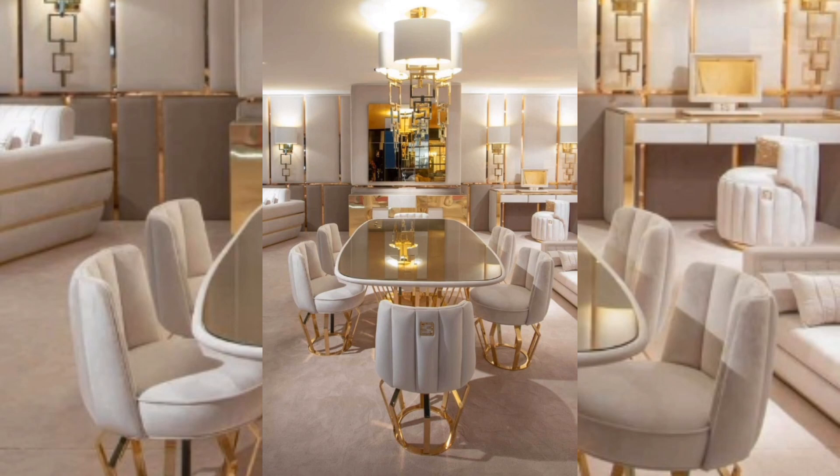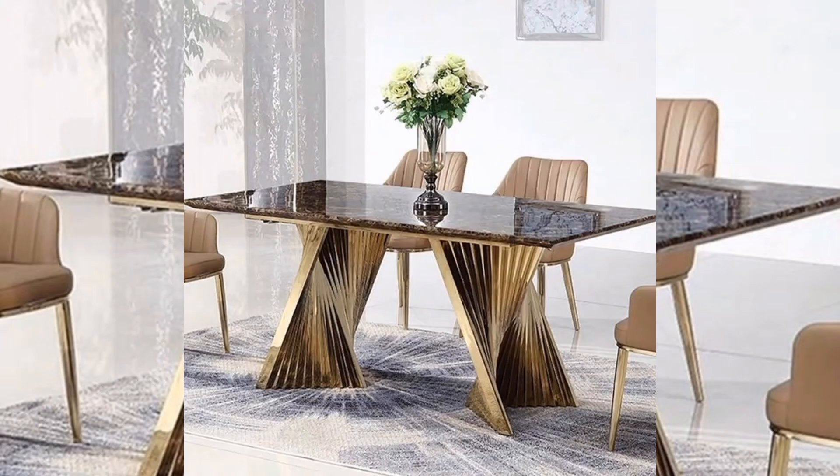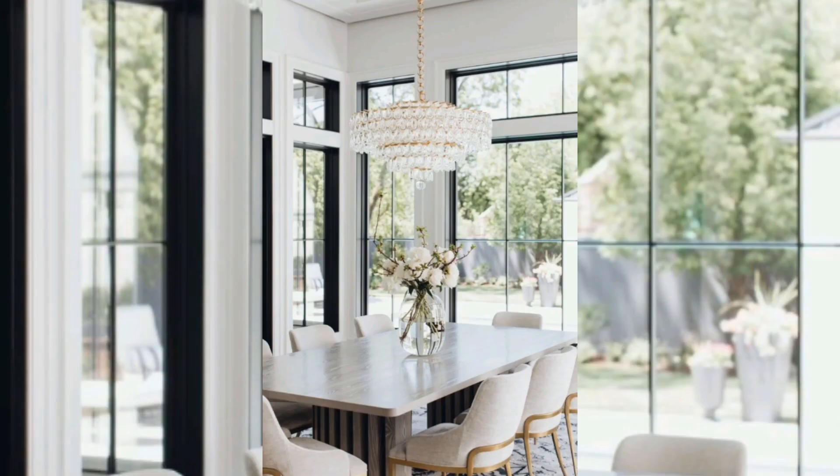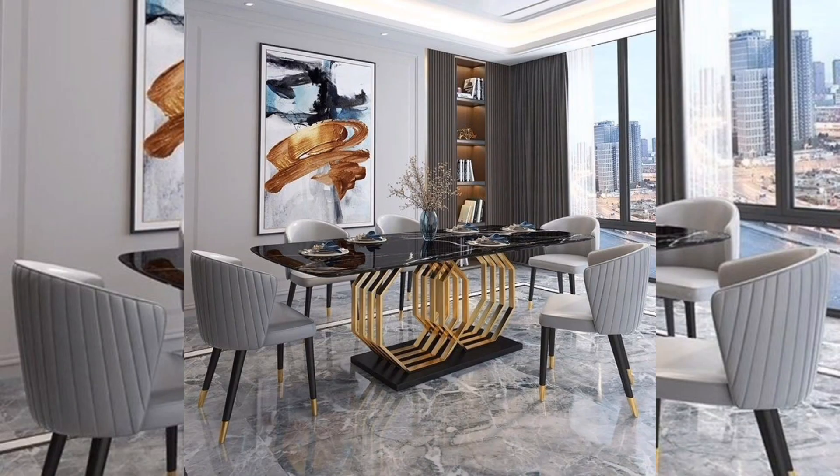It is important to note that luxury dining tables can be quite expensive, but they are often worth the investment for people who want a high-end piece of furniture. Luxury dining tables are typically used for formal dining occasions such as dinner parties, family gatherings, and special celebrations.